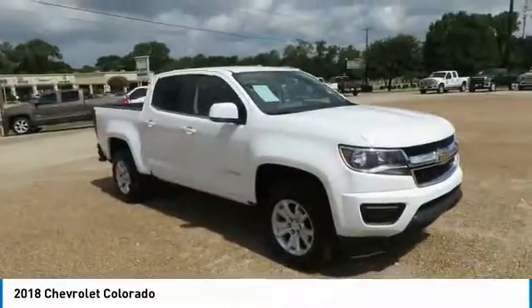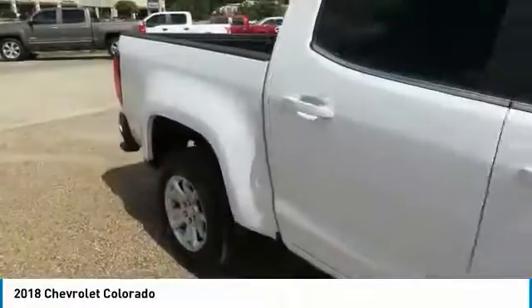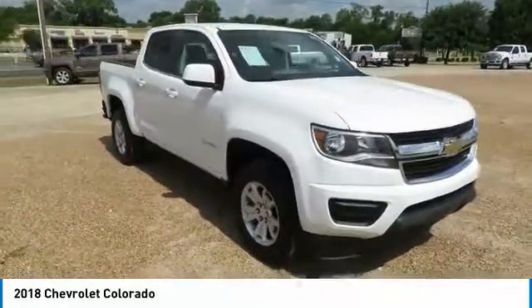Check out the 2018 Colorado. Great hauling capability. Powerful, rugged, and a great Chevy price. Colorado is it.